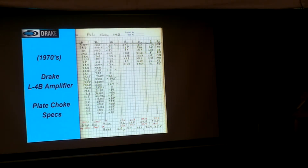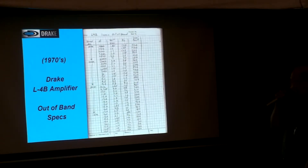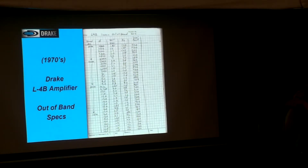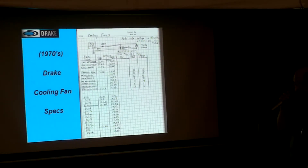Plate choke specs, particularly for self-resonance, so they don't self-resonate — all that was done. L4B out-of-band specs: you remember WARC was coming up, work '79, so they recalculated everything for out-of-band. The TR7, being a solid-state radio with no tune, is critical by all the effects on power. This is just one of many sheets — you've got hundreds of sheets in there. Cooling fan specs: did you just put a Rotron muffin fan on it? No — he calculated everything out and what the cost was, then had a fan made for them.